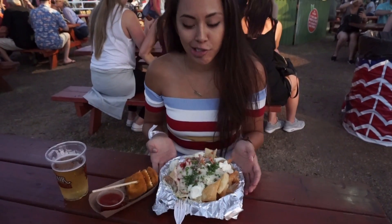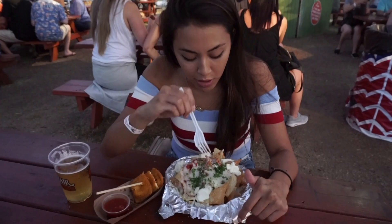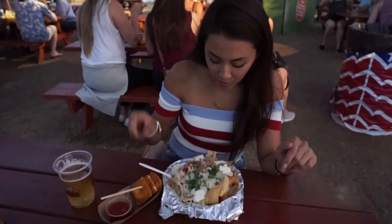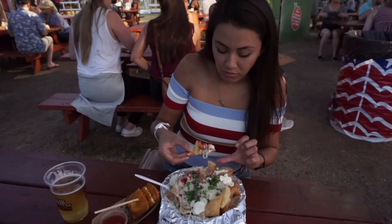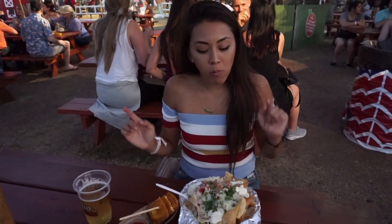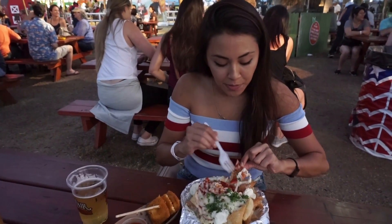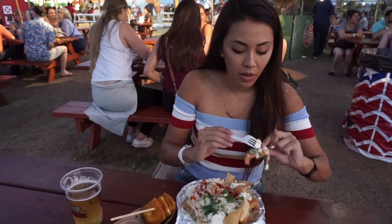The main attraction — the lasagna nachos that I've heard so much about. It's basically wonton wrappers with ricotta, mozzarella, parsley, and marinara sauce. I got a bad chip, I got a bad chip. This one's super sauced — lots of cheese, lots of ricotta. Look at my face!